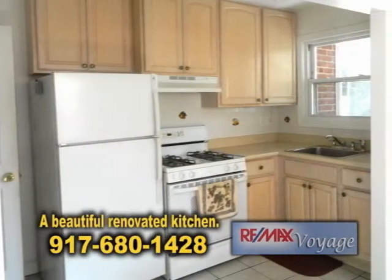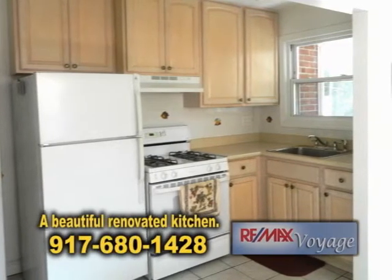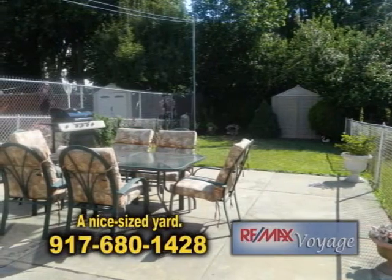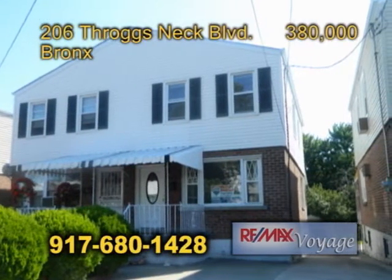The kitchen is beautiful — it's been updated and renovated. Nice-sized yard, great for family gatherings. Also, it has its own private driveway.